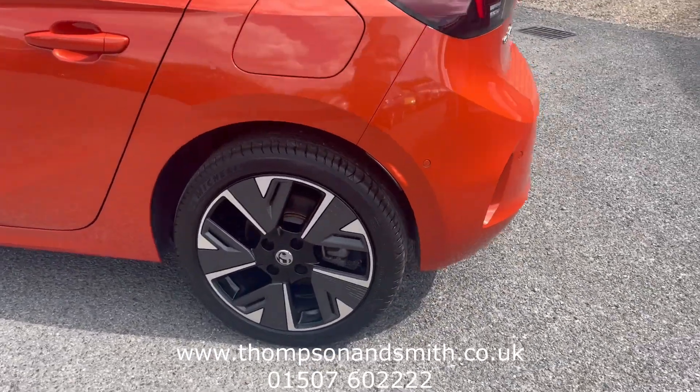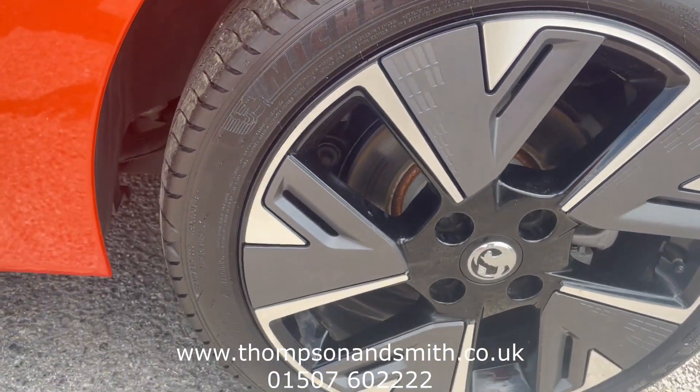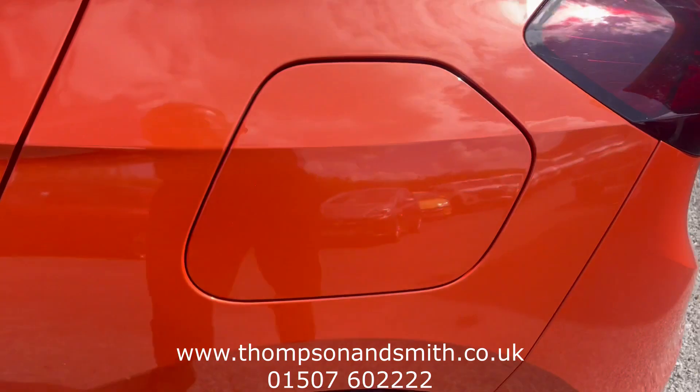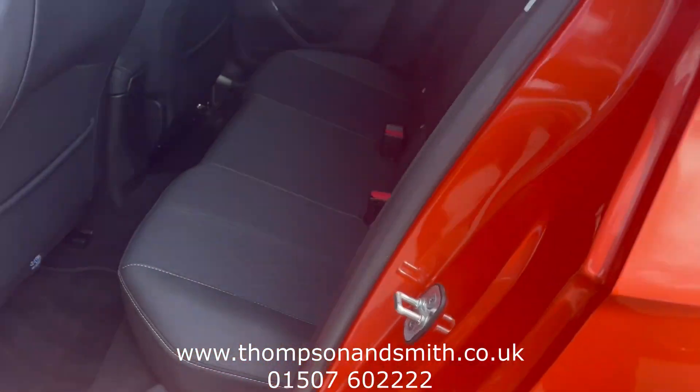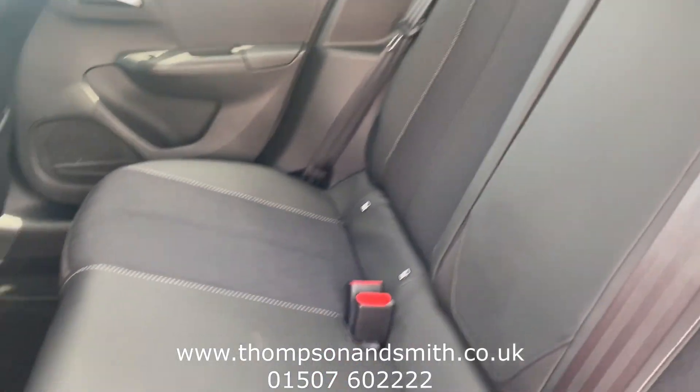Here's a close-up of the 17-inch alloys. The car was registered on the 31st of October 2023 and has done a full 1,700 miles — that's all. Moving to the rear seating area, hopefully the video shows how nice the car is.